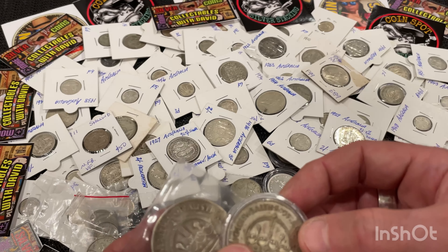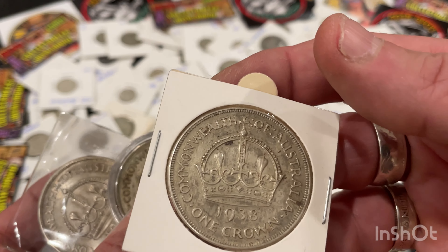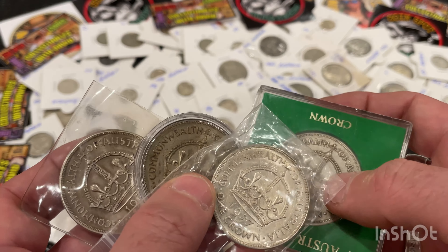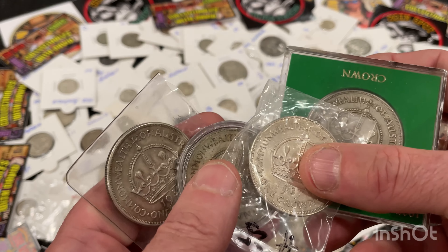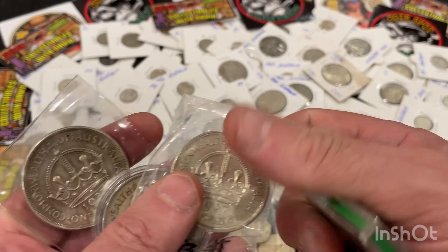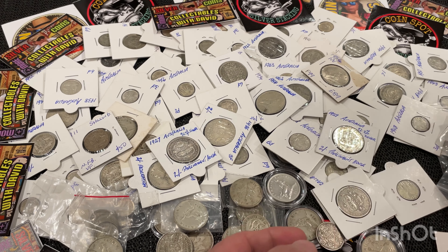These are the 1937 crowns. Here's one in its case. Nice and big — I like the feel of the crowns. I think there were about one million and eight thousand of these made, so that's not really a lot, just over a million.